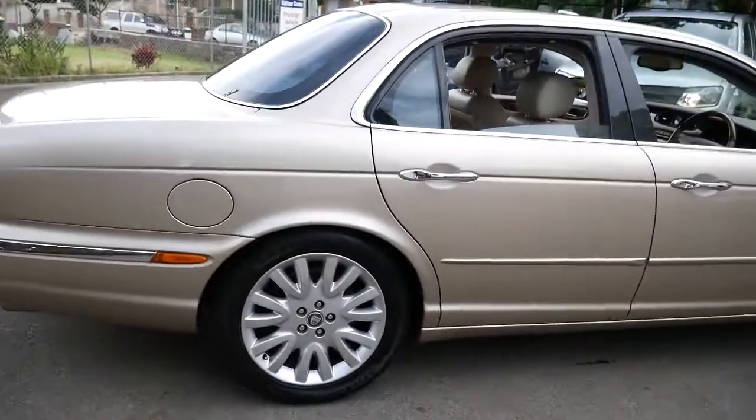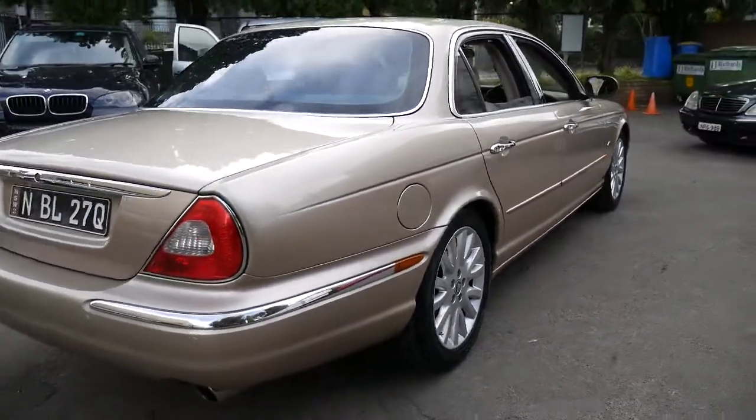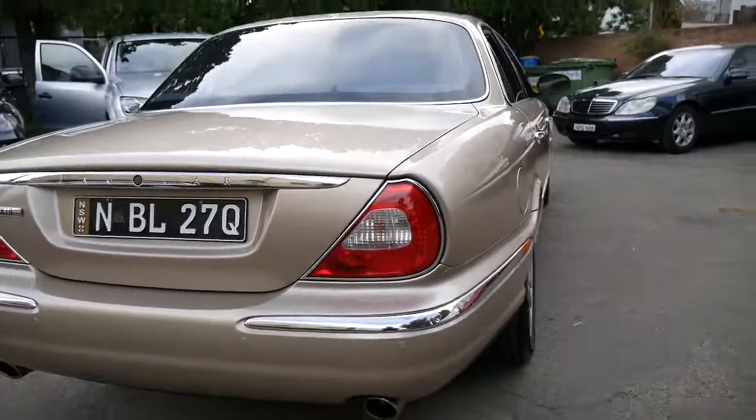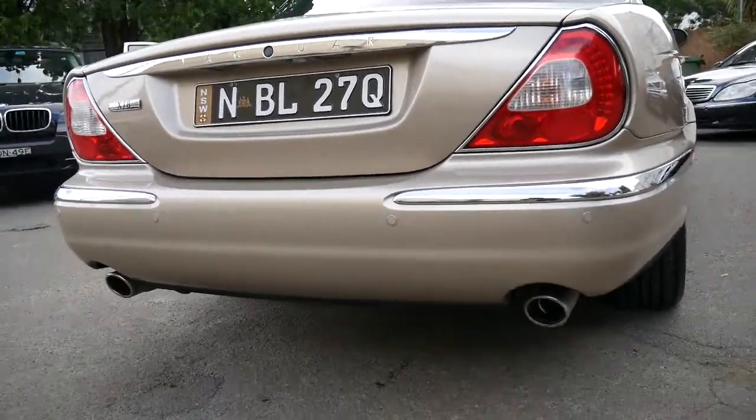I think the next service is due at about 88,000 kilometres, so it's got at least another 6,000 kilometres before it needs a service. You can see the parking sensors there, and it's got the nice big twin exhaust system.